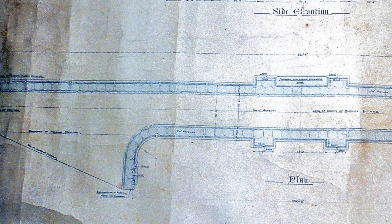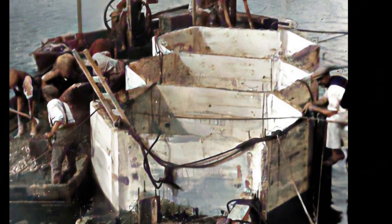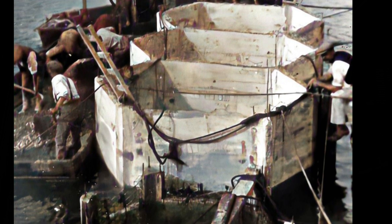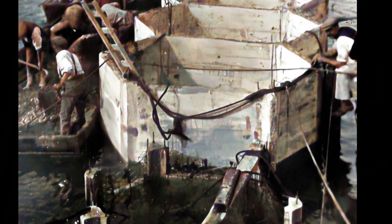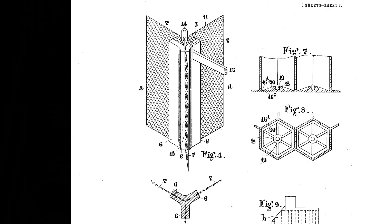Rather than building the structure in position, groups of five hexagonal cells were constructed remotely on a specially prepared bank by the side of Commercial Road. The main cells were hollow hexagons, 7 feet centre to centre across flats, 8 feet 4 inches across corners. The outside walls were just 4 inches thick and the internal ones only 3 inches. They were reinforced with expanded metal.